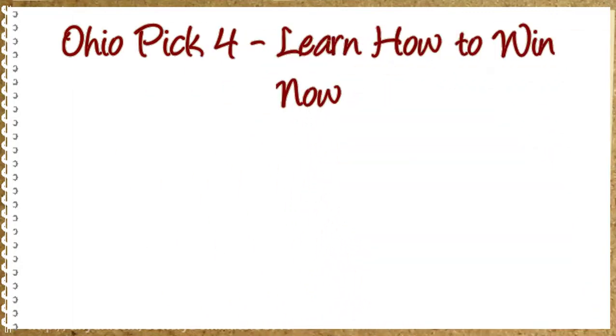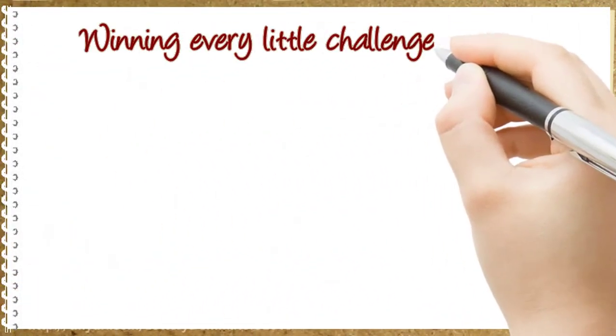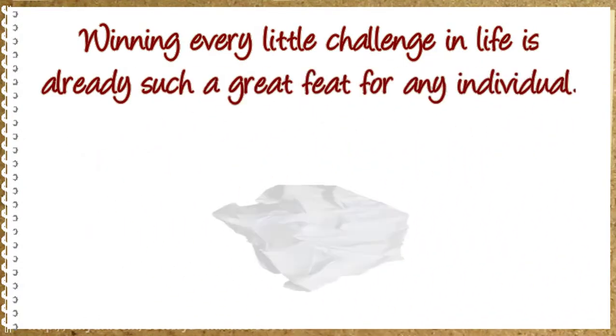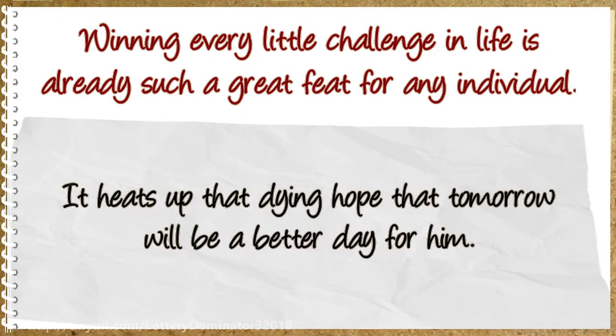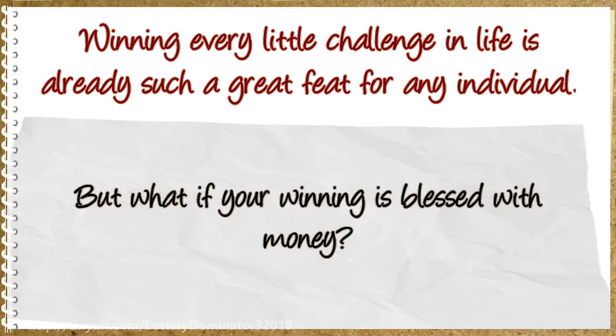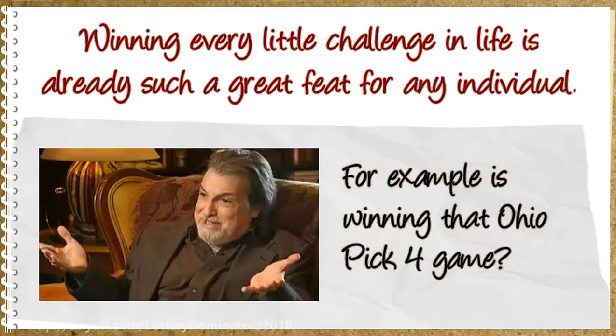Ohio Pick 4 — Learn How to Win Now. Winning every little challenge in life is already such a great feat for any individual; it heats up that dying hope that tomorrow will be a better day. But what if your winning is blessed with money? For example, winning that Ohio Pick 4 game?